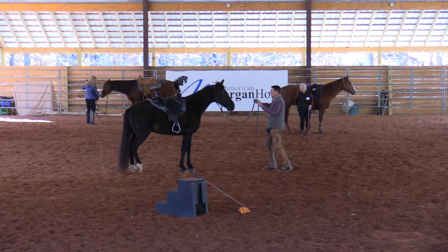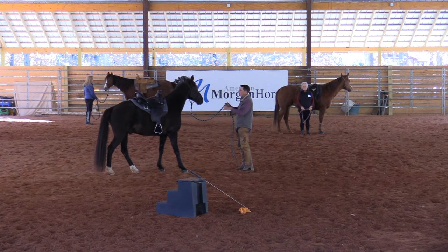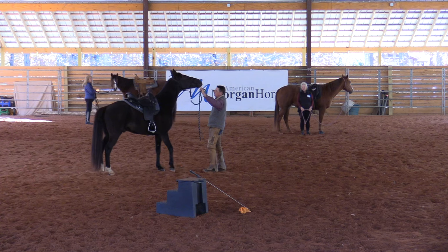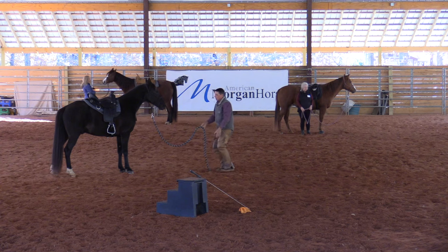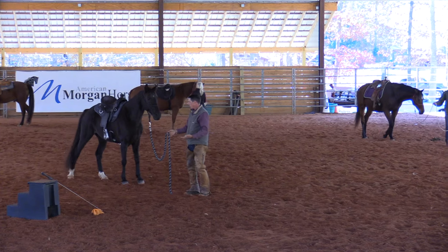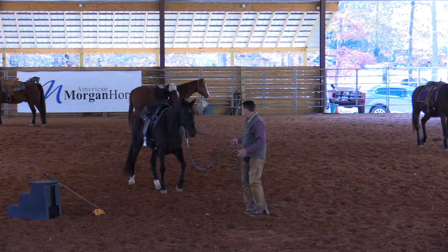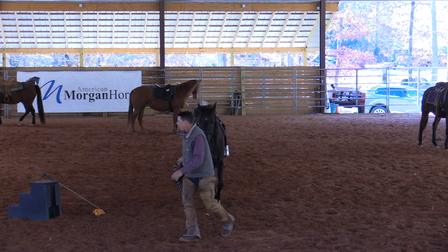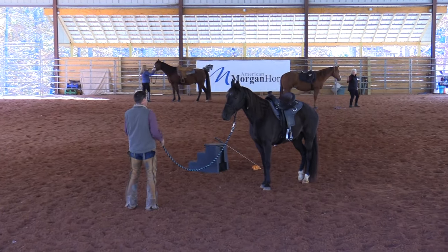One thing you're going to notice about all the moves that we do today is standing tall always means movement, and relaxing and settling always means stop — bring your life down. Life up, posture, life up. Life down. He's thinking. The backup isn't going to be that great, but it's better — it's way better.